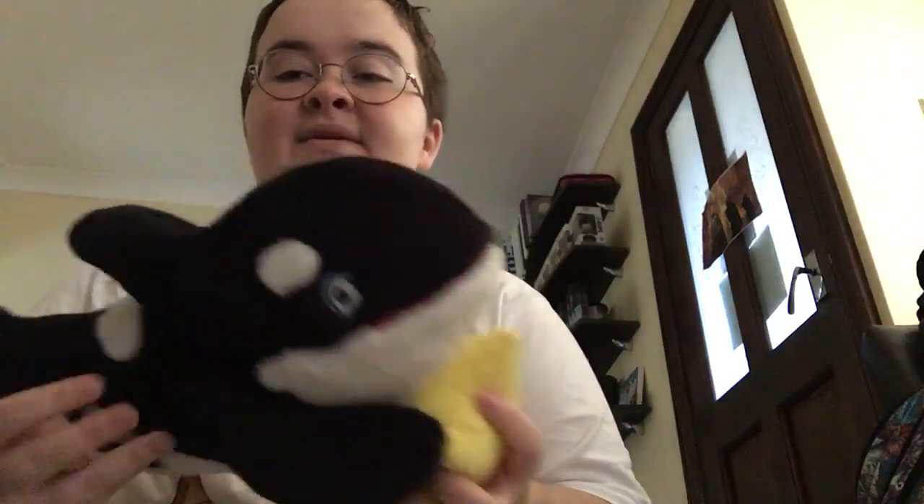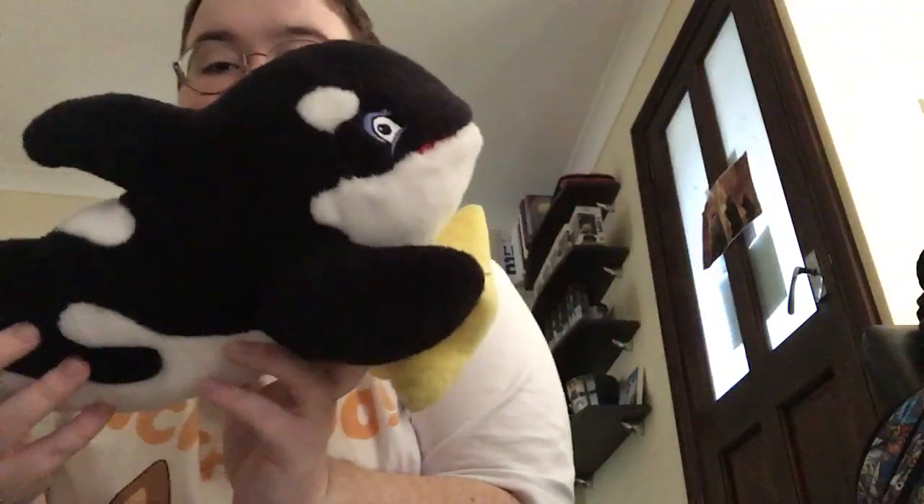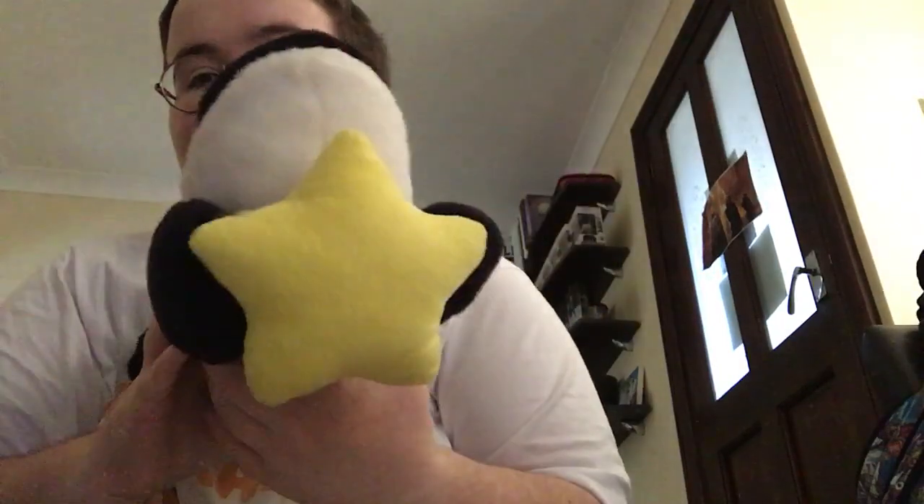This is one of my very special Shamu orcas — this one would be from the early 2000s. Look how cute this is — it's 'Shamu the Star,' that's what it's meant to be like. I just call this one 'The Star Shamu.'